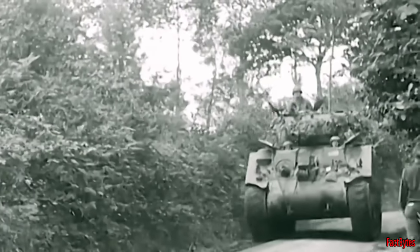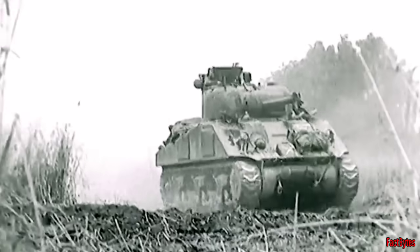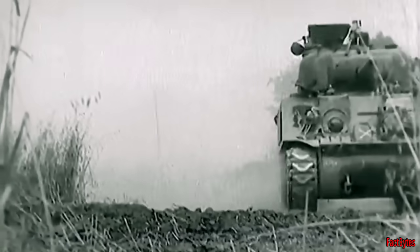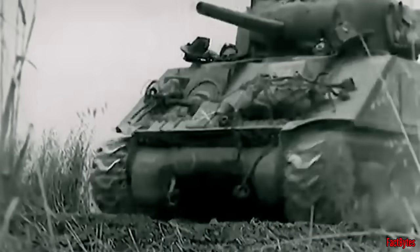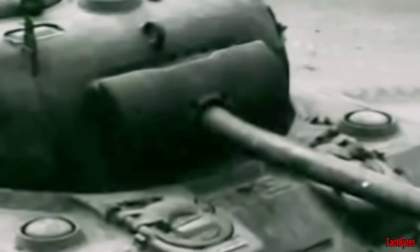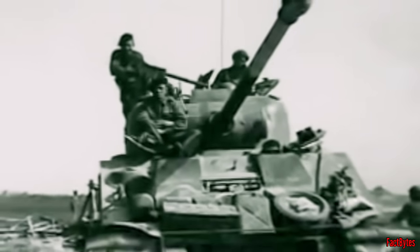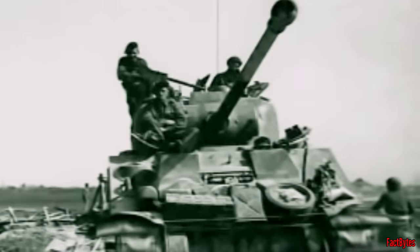The British Army used Sherman tanks extensively during the war. Though they anticipated the development of their own tank models shortly, the 17-pounder installation in the Sherman was eventually accepted despite initial government opposition. The nickname Firefly was adopted due to the bright muzzle flash of the main gun.